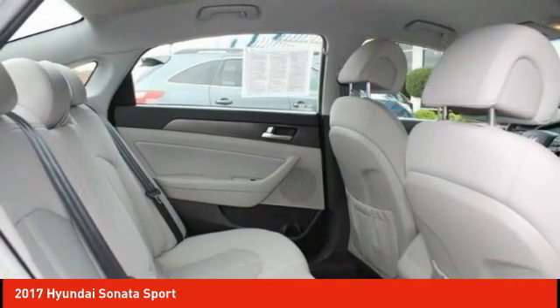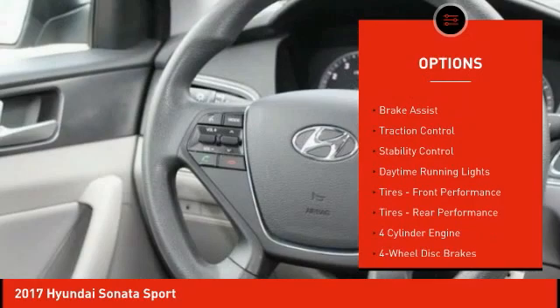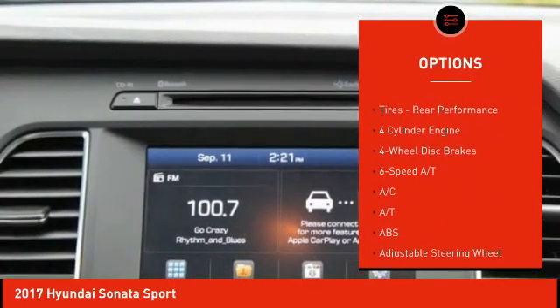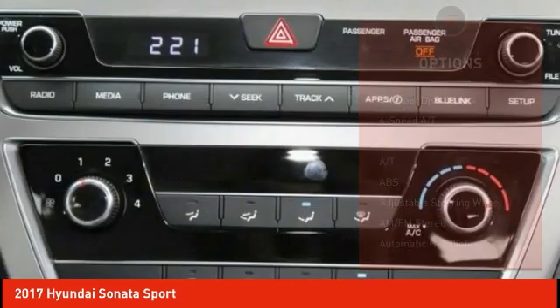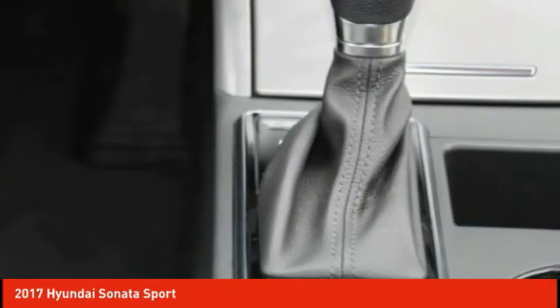Here are some of this vehicle's great options: tire pressure monitor, heated mirrors, aluminum wheels, rear spoiler, brake assist, traction control, stability control, daytime running lights, front performance tires, and rear performance tires.